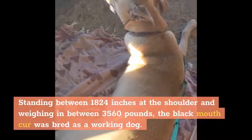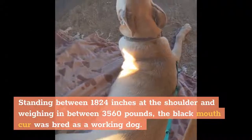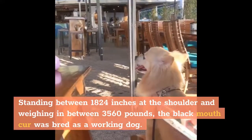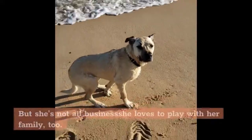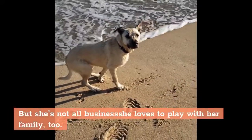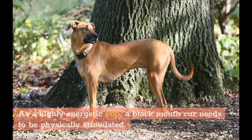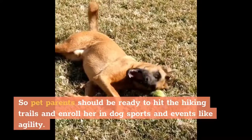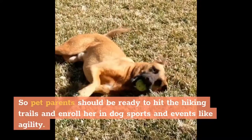Standing between 18 to 24 inches at the shoulder and weighing in between 35 to 60 pounds, the Black Mouth Cur was bred as a working dog. But she's not all business — she loves to play with her family, too. As a highly energetic pup, a Black Mouth Cur needs to be physically stimulated, so pet parents should be ready to hit the hiking trails and enroll her in dog sports and events like agility.